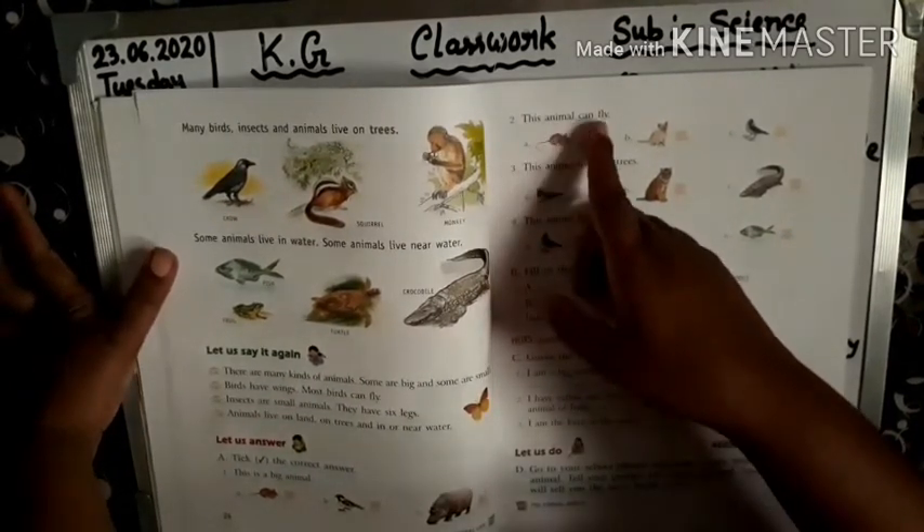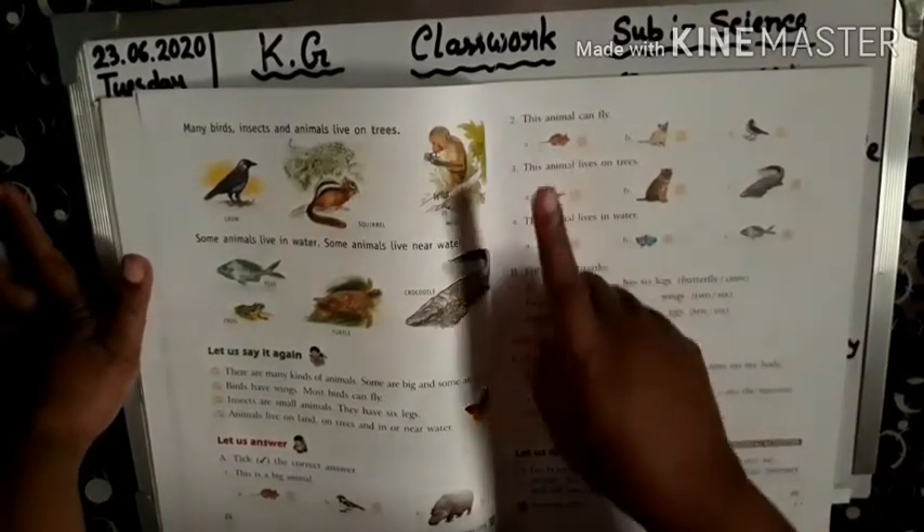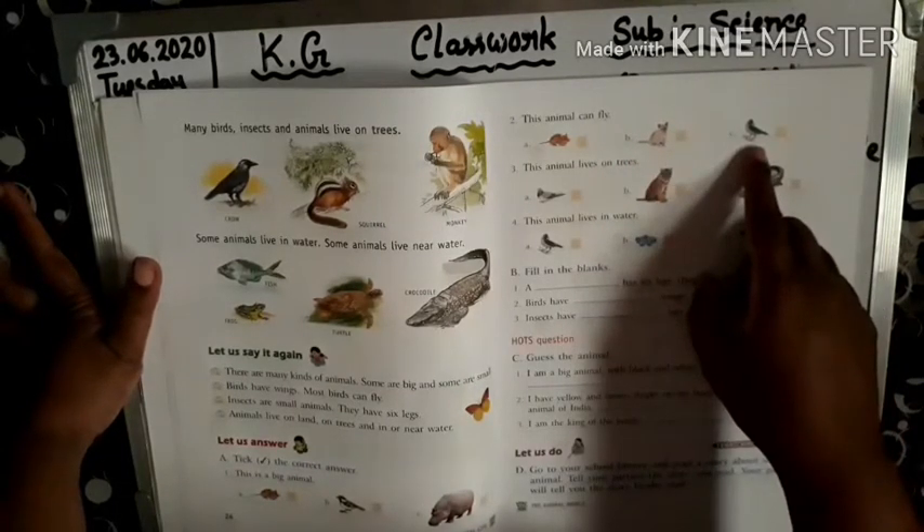Number 2. This animal can fly. First you see the picture. Rat can fly? No. Cat can fly? No. Crow can fly. Yes.